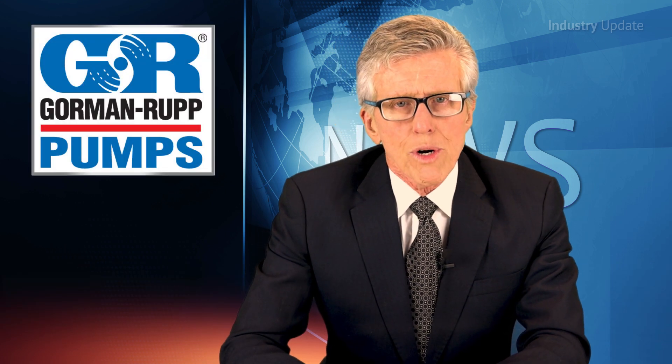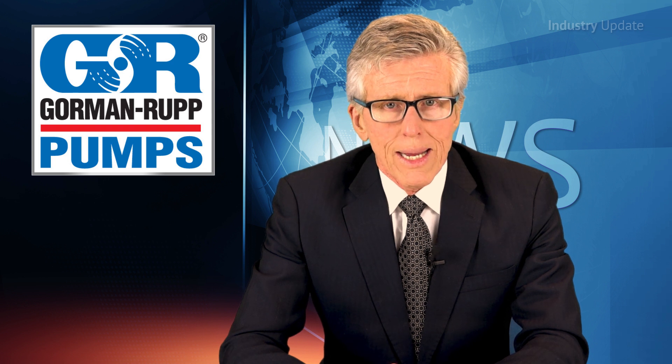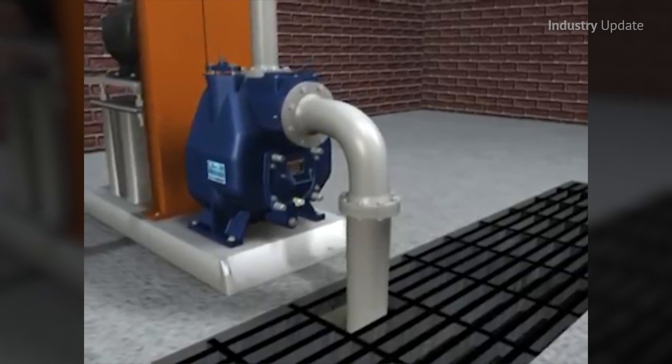Now, Gorman-Rupp wastewater pumps are mounted at ground level, not in the wastewater, making them easy to monitor and maintain. In fact, one operator with two spanners can adjust internal clearances in under five minutes without even removing the unit from service.